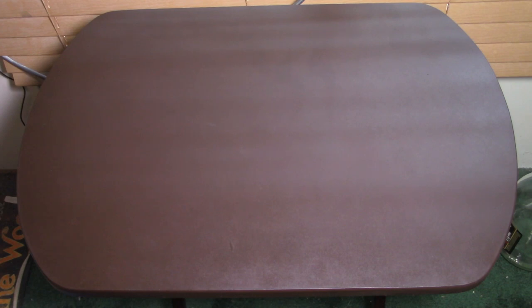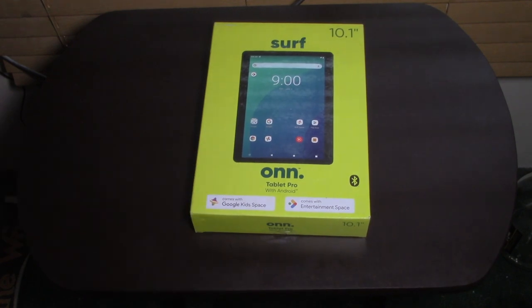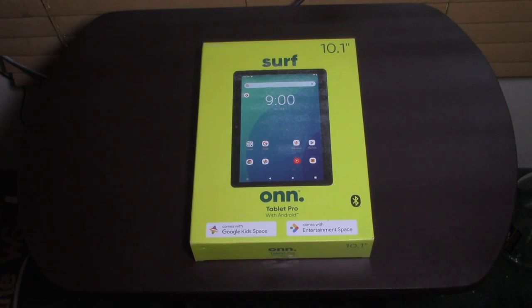It's another repetitive unboxing video here. A nice, repetitive unboxing video. And the repetitive unboxing we're going to be doing is the ONN Tablet Pro. I figured it was Walmart's own in-house brand. I figured I'd make a nice little comparison video series.